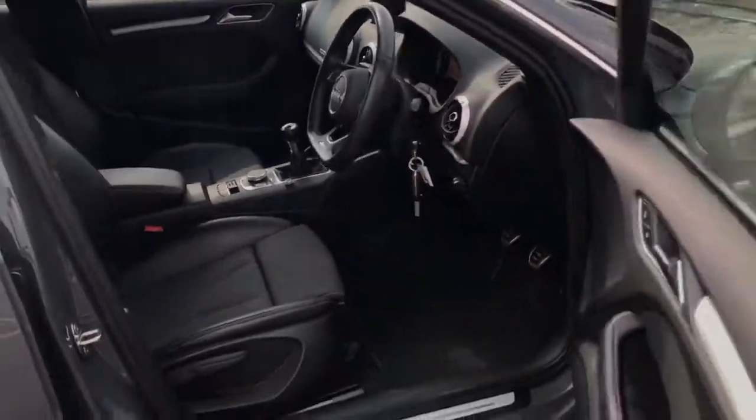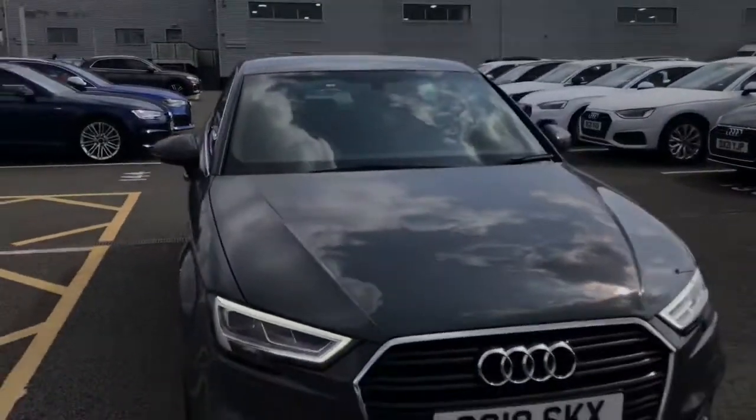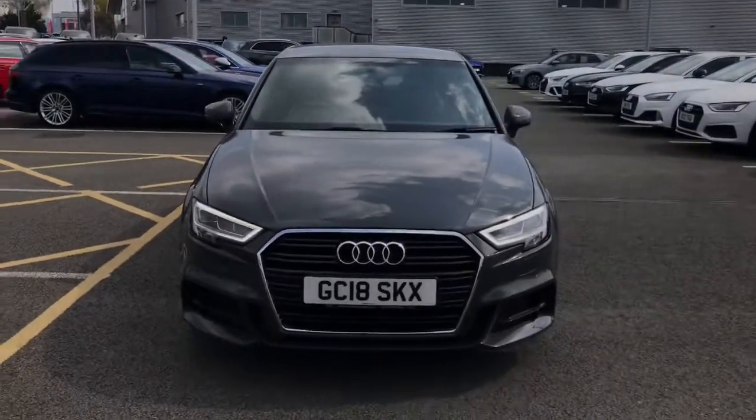For more information on this approved used Audi A3 please give the team here at Stoke Audi a call on 01782 488 205.